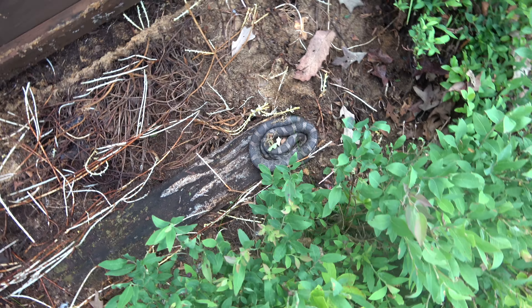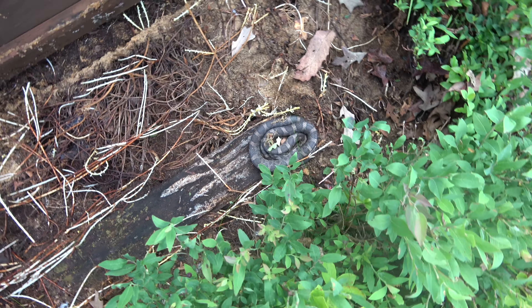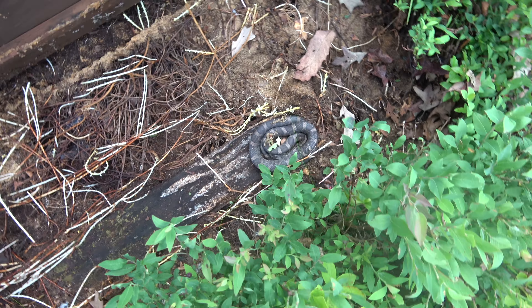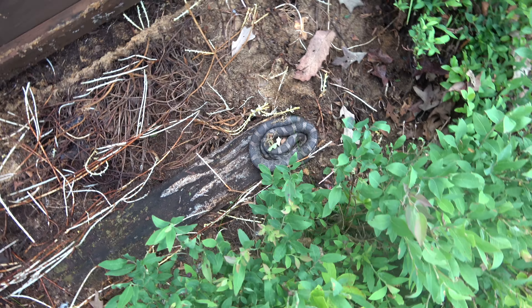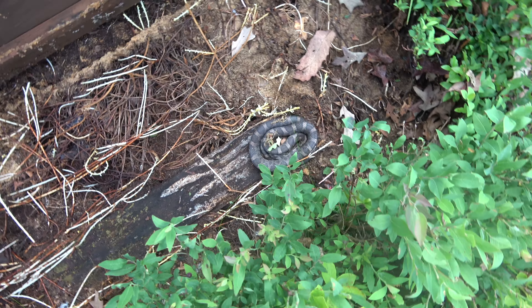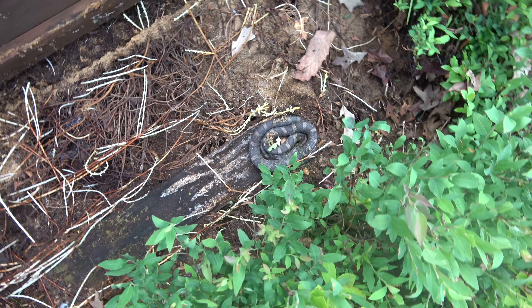There's a porcupine way ahead — I'm going to throw my telephoto lens on and try to get a picture. Another one went in there before I even got to try to find it — too bad, it took too long to get my lens on.